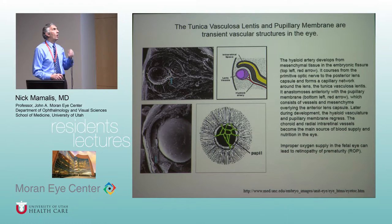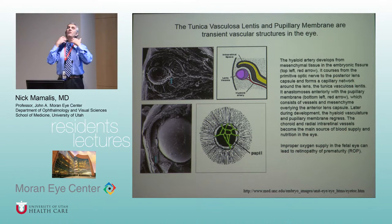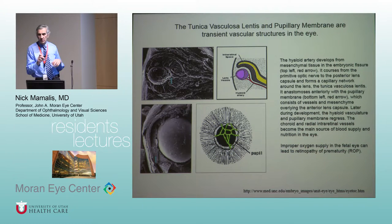As the anterior segment is forming, the hyaloid artery comes in and forms a plexus of vessels around the lens — the tunica vasculosa lentis, basically a tunic around the lens. Think of those old Victorian England pictures with the thing around their necks. The key thing is that this tunica vasculosa lentis should eventually regress.